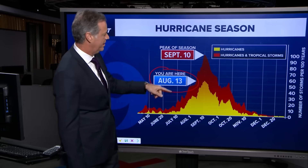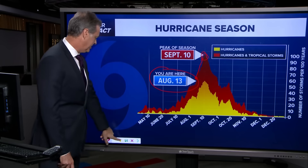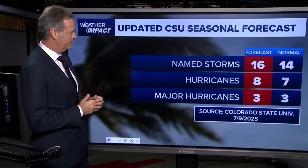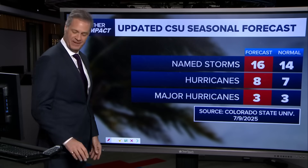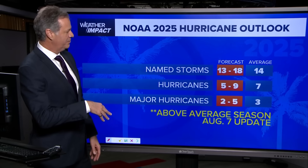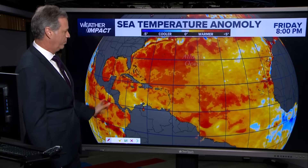It's August 13th. We're clearly on the uptrend statistically toward the statistical peak of hurricane season, which is September 10th. So it's no surprise that right now we're getting more activity showing up in the tropics. Colorado State University is forecasting 16 storms — 14 is normal, so slightly above season. The NOAA midseason outlook calls for 13 to 18 storms, with an average of 14, so that would be a little bit above normal. Sea surface temperatures are a little bit above normal across the board, so there's plenty of warm water out there.